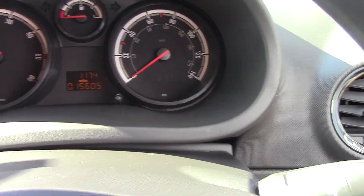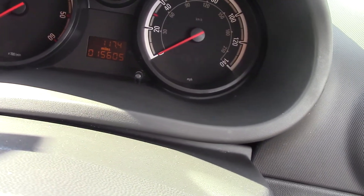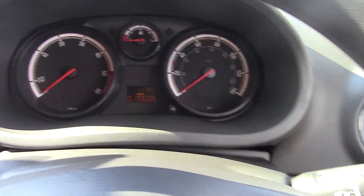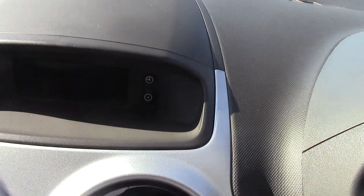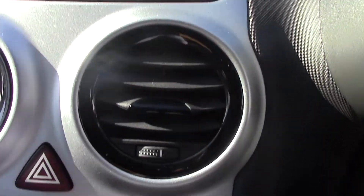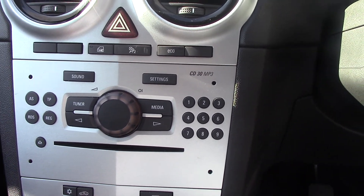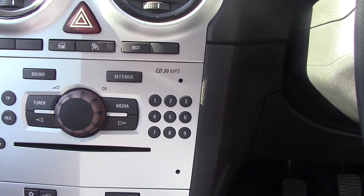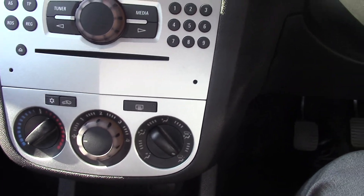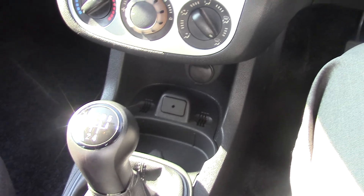As you can see in the instrument cluster, the car has only done 15,605 miles, so a really low mileage car. At the top you have a little instrument display panel that gives you radio, time and date. Coming down to the head unit, you can tune your radio stations, CD player and all that. Coming down then to your air conditioning and heater controls, and moving down to a five-speed manual gearbox.